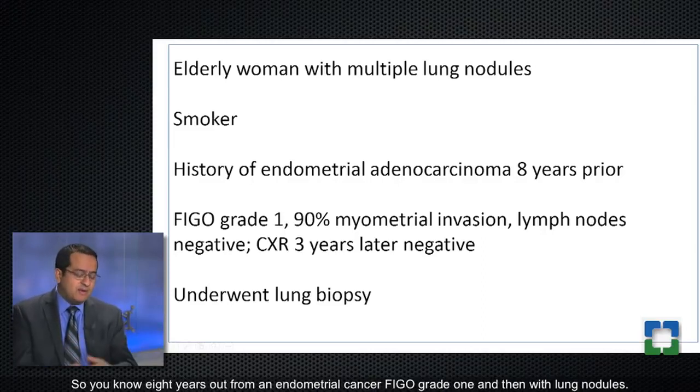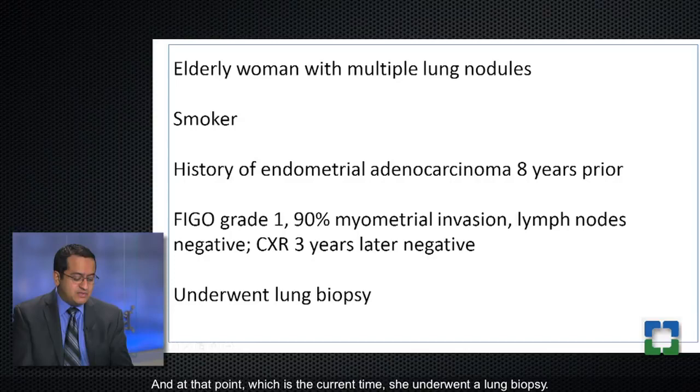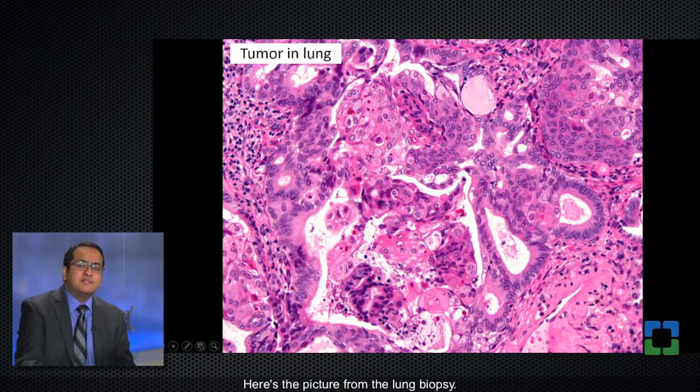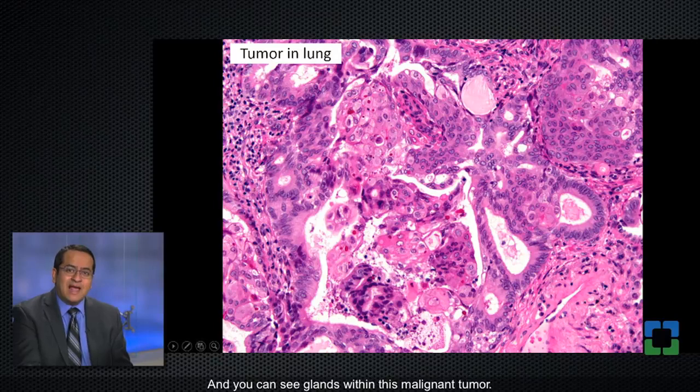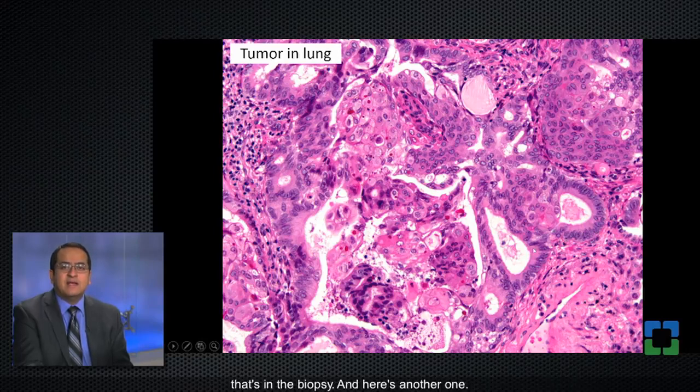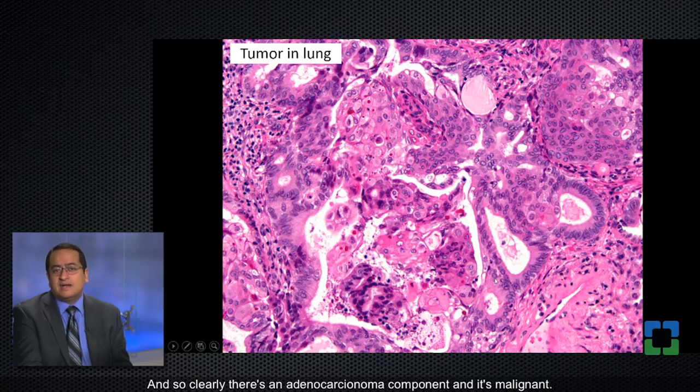Eight years out from an endometrial cancer, FIGO grade 1, she presented with lung nodules and underwent a lung biopsy. The biopsy showed glands within this malignant tumor — there's clearly an adenocarcinoma component.